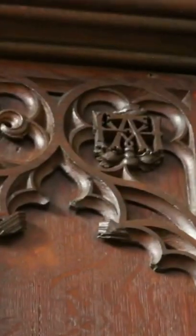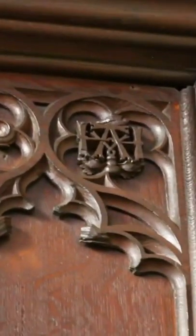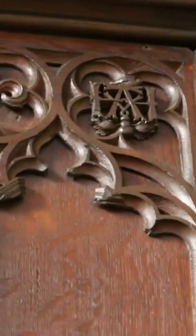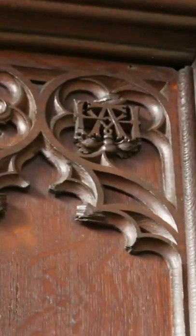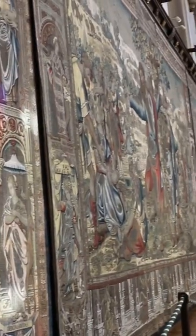This wooden carving can be found in the Great Hall. It is a lover's knot with both Anne's and Henry's first initial entwined with honeysuckle, and it's the only one that can be found. It just goes to show that even after this huge attempt to erase history, it has proven that Anne will not be forgotten.